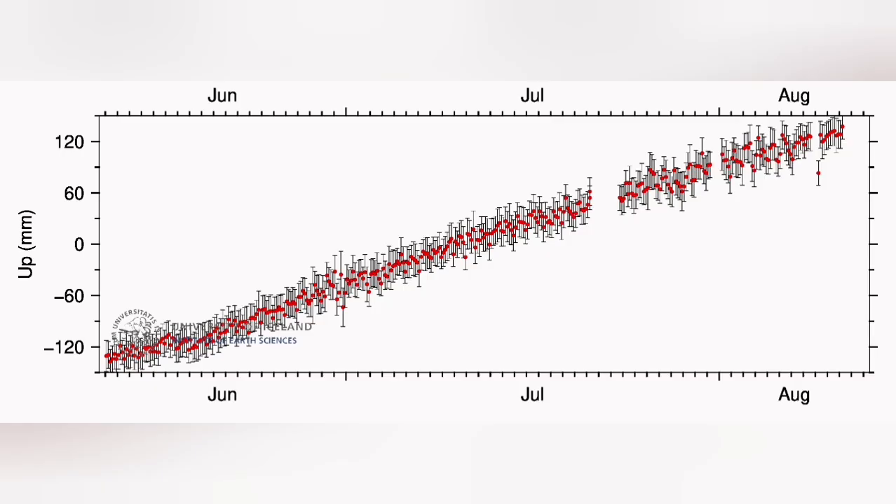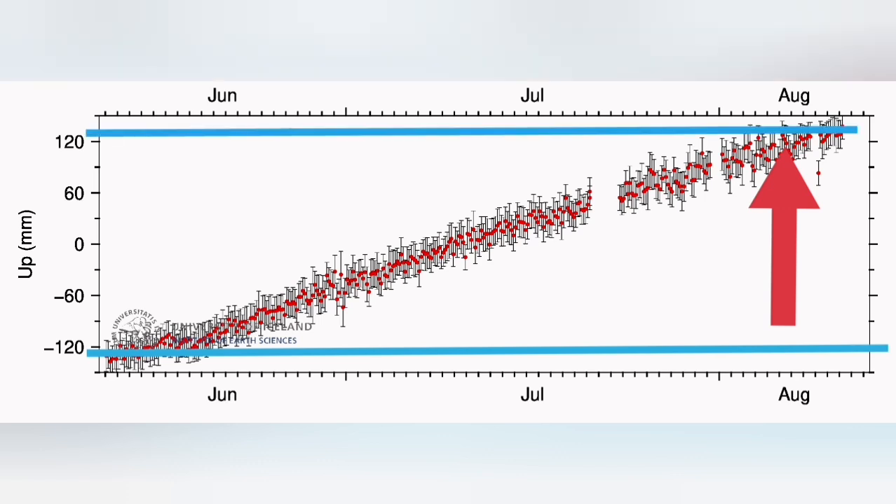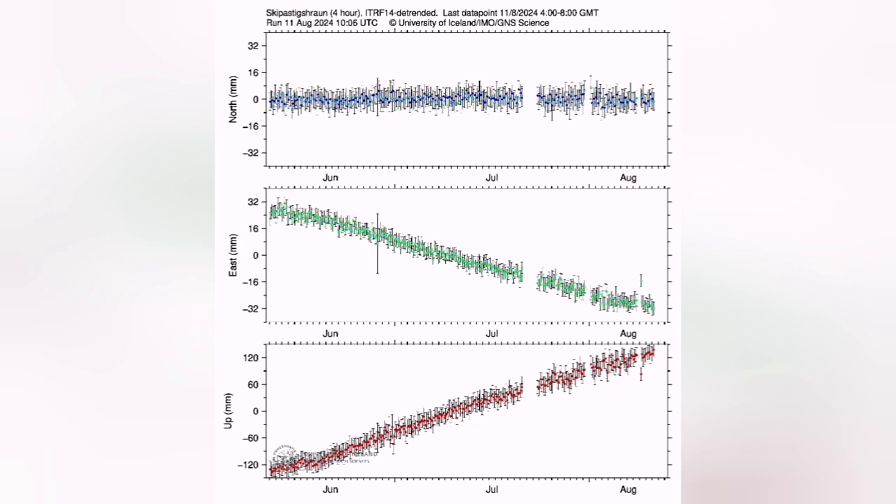When you look at the latest data — for example, this is from Eskipatsik Heran — you can see that we have almost risen 240 to 250 millimeters, 24 centimeters higher. This is the amount of magma pushing the whole 5, 6, 7 kilometers of rock above into the sky. This is a lot of force needed to do that.